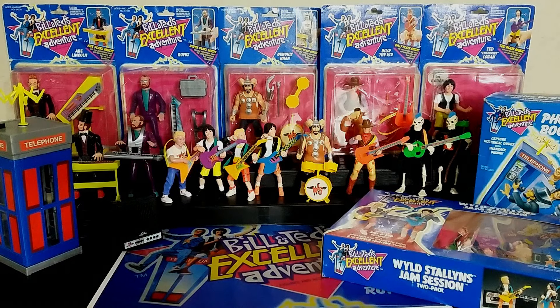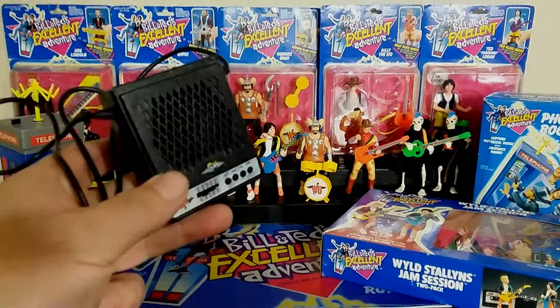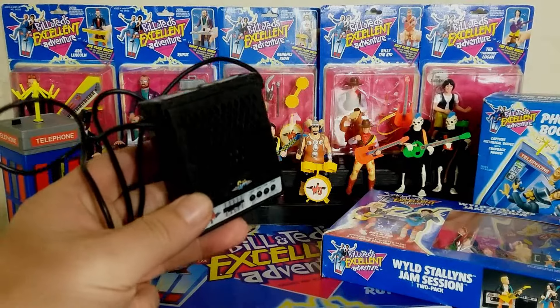Party on, dudes! Welcome back to a most excellent Retro Wednesday here at the Tidarium Hangar. This is Mike, and today I'm going to talk to you about the 1991 Kenner Bill and Ted's Excellent Adventure. This is the entire toy line, and then some. We're going to go into all of it, discuss every figure and the playset phone booth — or is it a TARDIS? — and show how this speaker works.